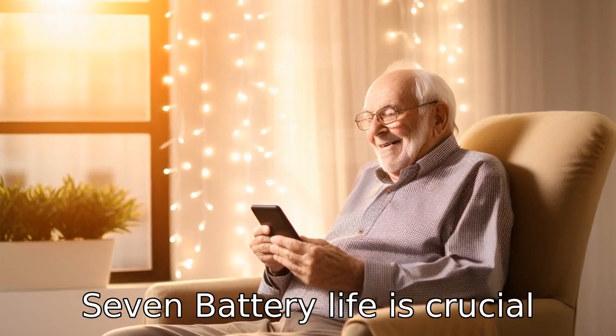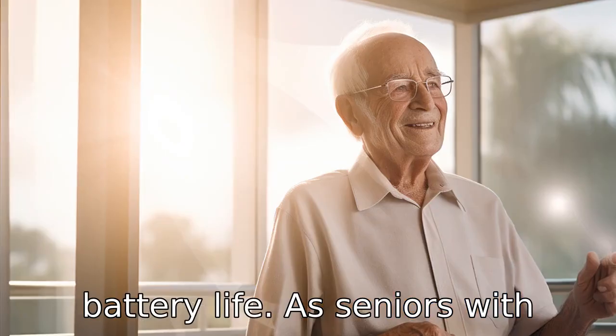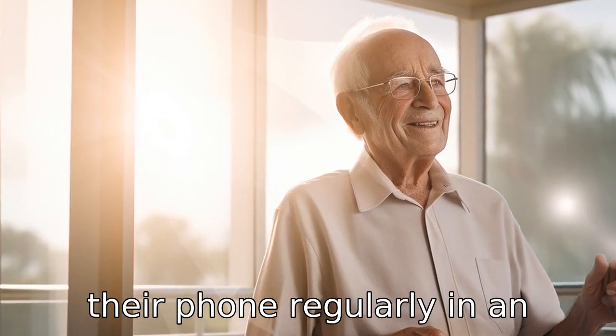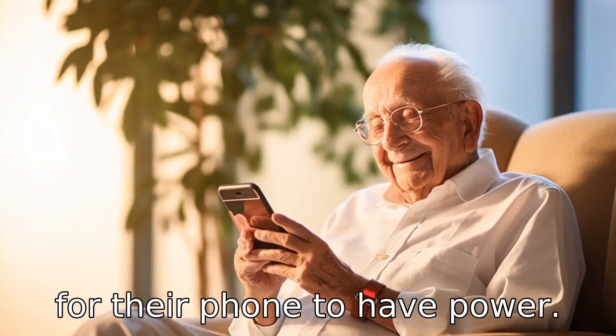Tip 7. Battery life is crucial. Look for a phone that has a long battery life, as seniors with dementia might forget to charge their phone regularly. In an emergency, it will be important for their phone to have power.